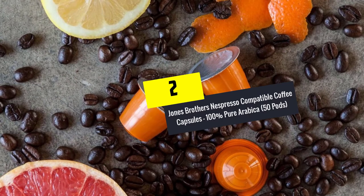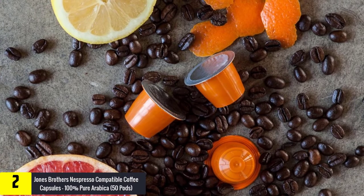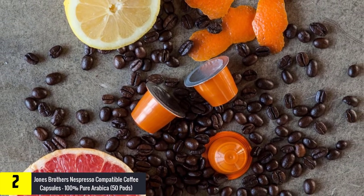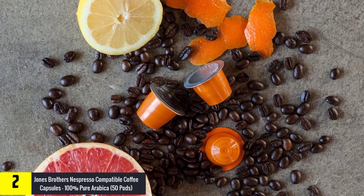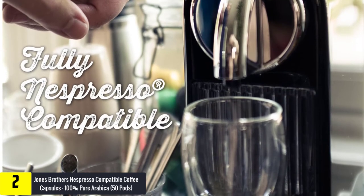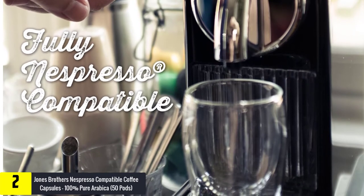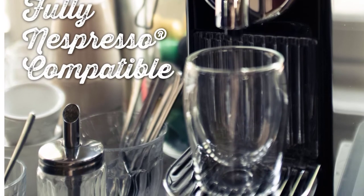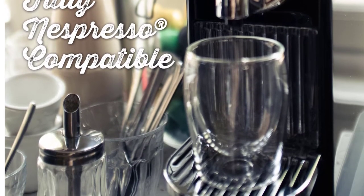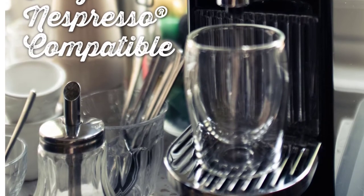At number 2, we have the Jones Brothers Nespresso Compatible Coffee Capsules, 100% Pure Arabica, 50 Pods. It is the kind of coffee that will spice up and light up your mornings or evenings. The coffee is 100% pure Arabica from Amsterdam with a full-flavored, darker-roast lungo taste. The Dutch company preserves the freshly roasted natural aromas and tastes without adding any preservatives, sugar, or flavors. Each lungo pod contains 5.7 grams of coffee that is mild yet tastier and smoother.